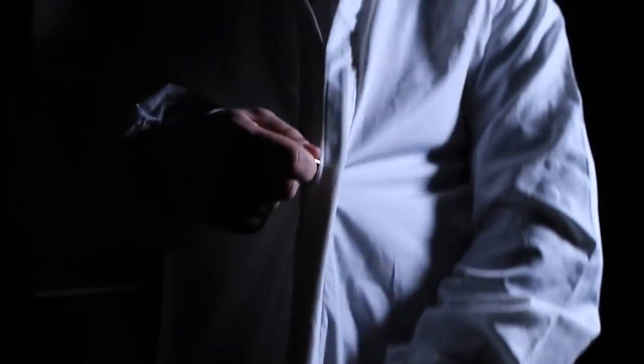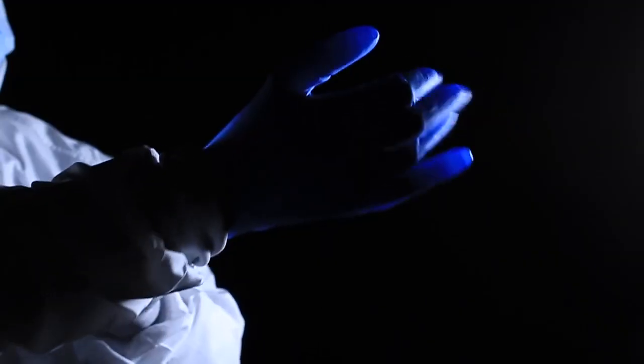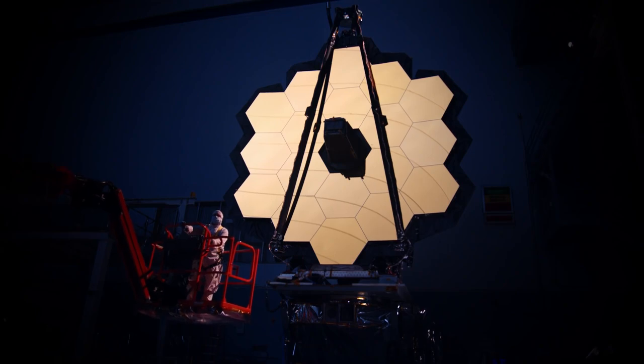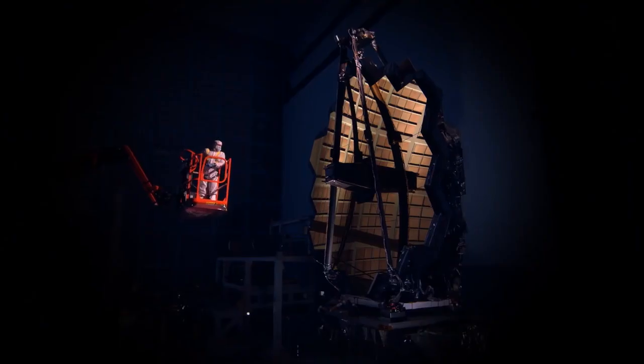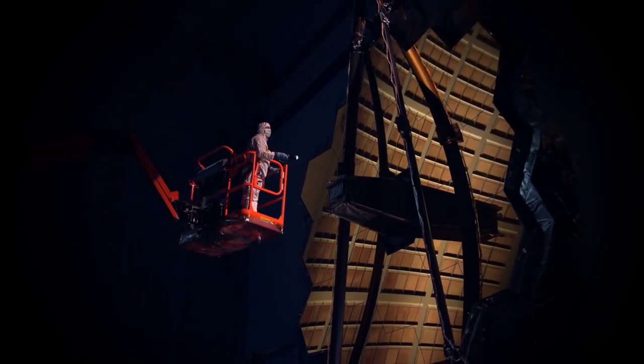The efforts of thousands of people across the United States, Canada, and Europe for almost two decades achieved this milestone. The optical and science segment of the largest space telescope ever constructed stands complete in one of the largest clean rooms in the world, ready to endure its toughest yet battery of testing.